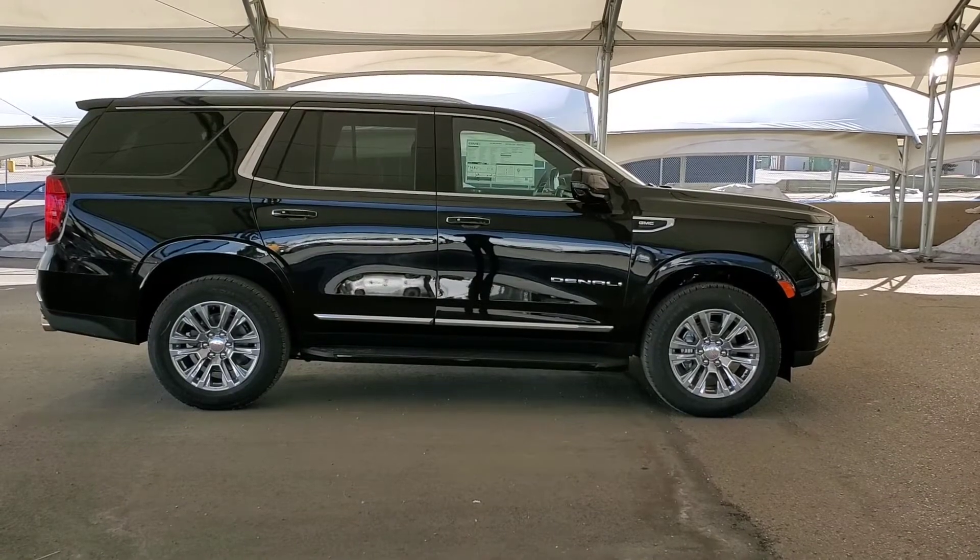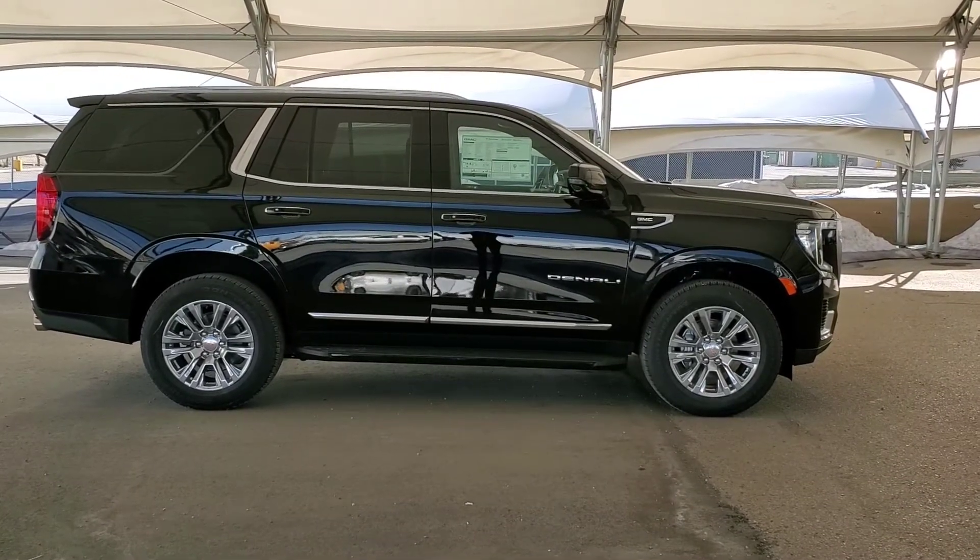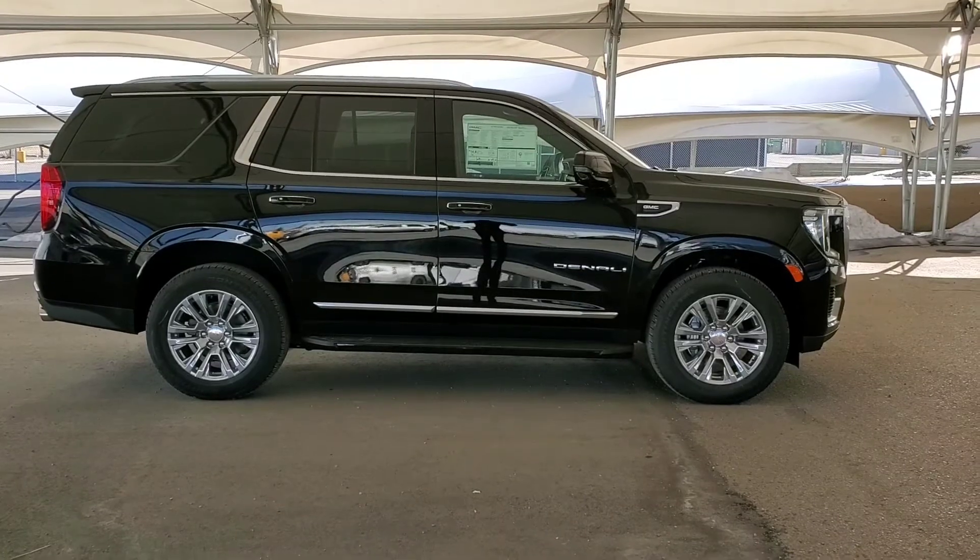You don't want to miss this, so book your test drive today at Davis Chevrolet in Airdrie with one of our friendly product specialists. We look forward to hearing from you.